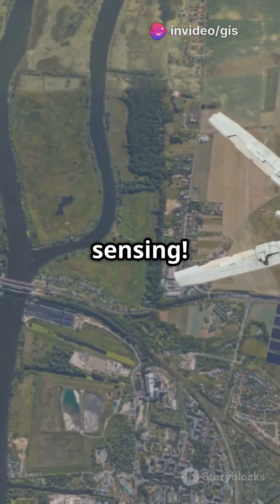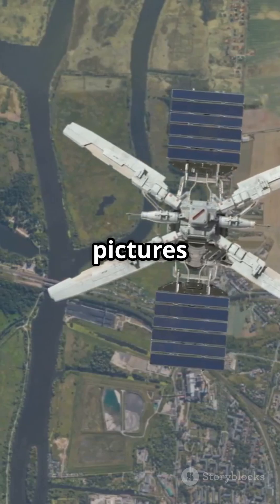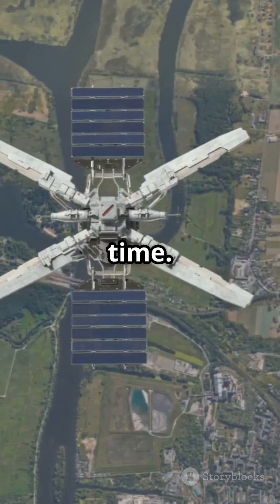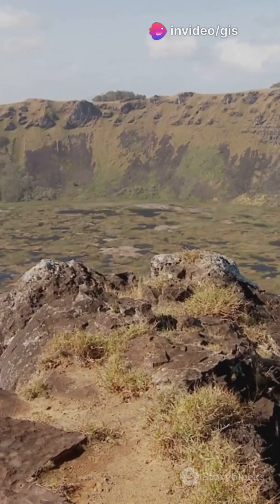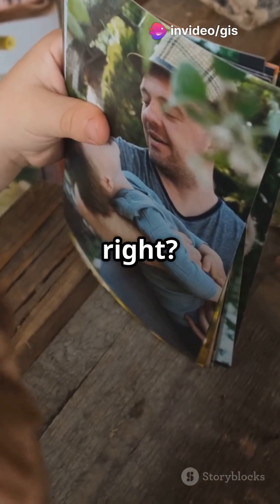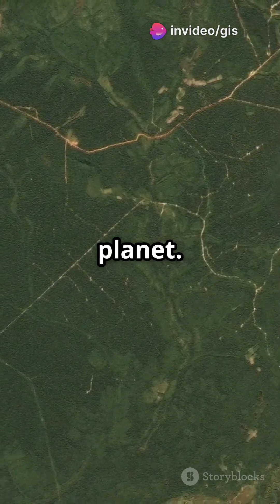Enter remote sensing. Remote sensing uses satellites to snap pictures of Earth, revealing changes over time. Imagine comparing photos from your childhood to now — you'd see how much things have changed, right? Remote sensing does the same for our planet.